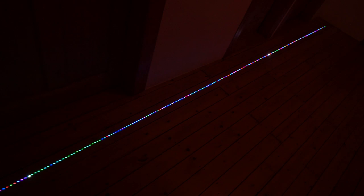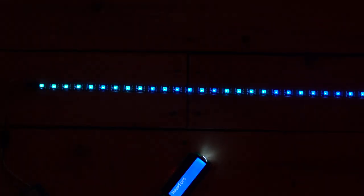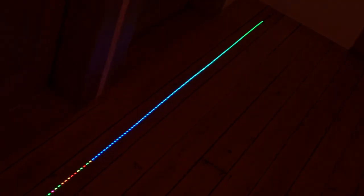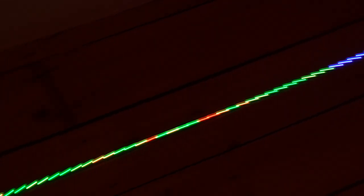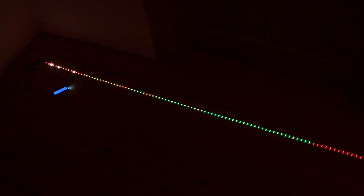Next is heap sort. In heap sort a binary heap is created inside the array — you can see the binary heap on the left. On the very left is the currently largest remaining item, and in each step this item is swapped to the sorted part on the right of the strip. The levels of the heap are each a power of two in size, and because it's a binary tree there are only a logarithmic number of corrections needed each time. Heap sort runs in O(n log n) time.